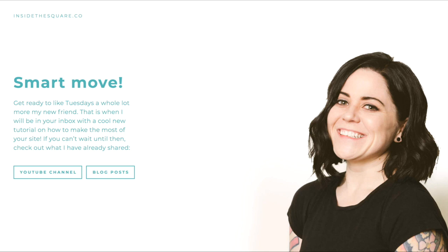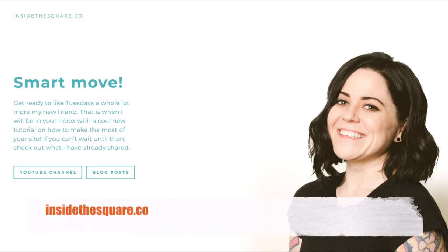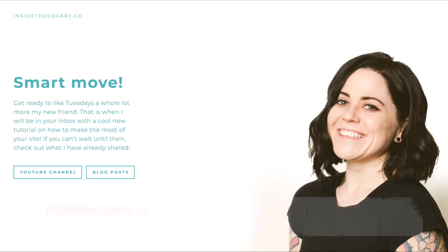Here is a nice cover page by insidethesquare.co. Once you sign up to her opt-in you get this page: 'Smart move — get ready to like Tuesdays a whole lot more,' which is when her email ships out. She links to her YouTube channel and to her blog posts — a very creative way of using a cover page as a thank you page once somebody opts in.